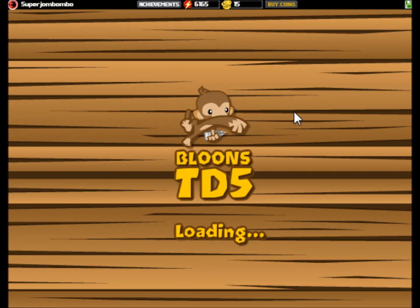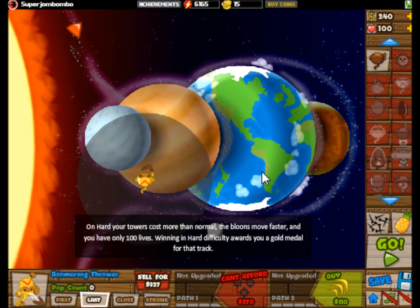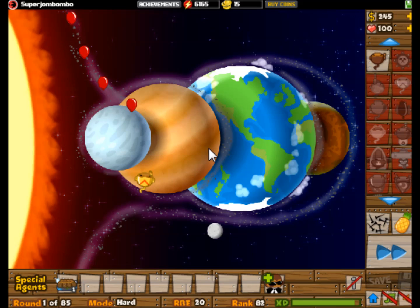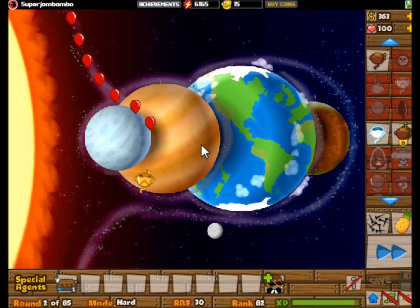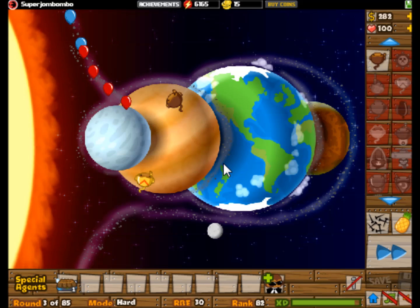Hello, my good friends. This is episode 4 of BTD5 Science. So what's going on today? We're going to talk about the solar system. I want to talk about quite a few interesting things about the solar system. I'm going to go over pretty much every single planet, as well as a few other important objects in our solar system. So let's get started.